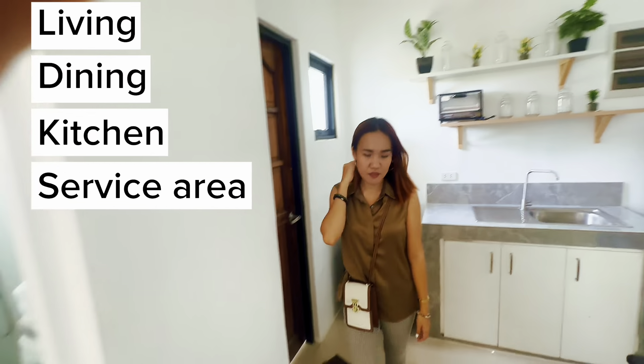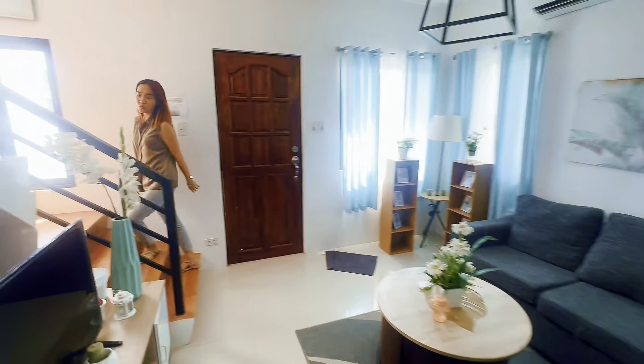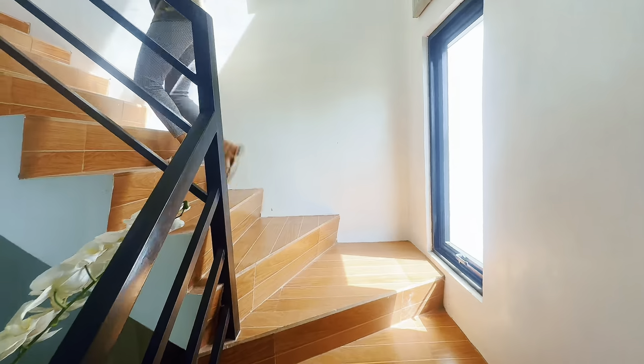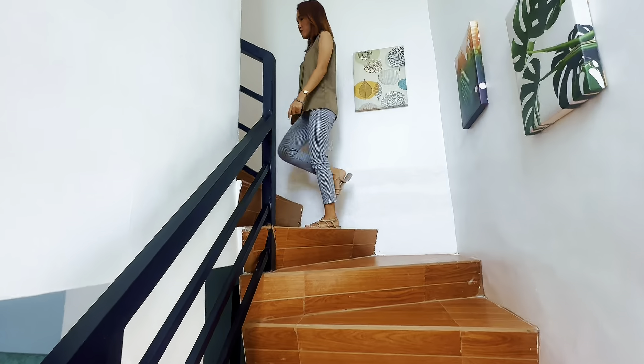We go upstairs. High ceiling — high ceiling yung Florence single attached model. Kaya mag-inam. Tiles na yung turnover ng ating stairs, tapos pwede mag-chandelier or jump ties.